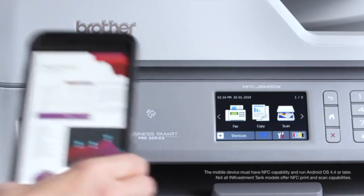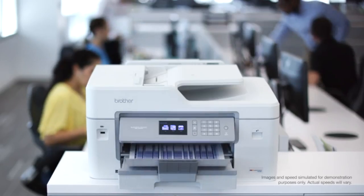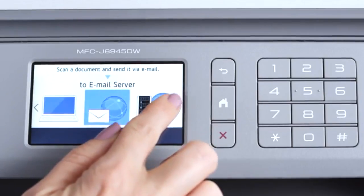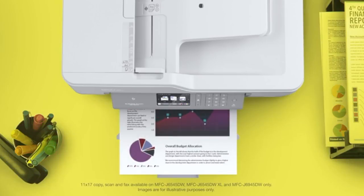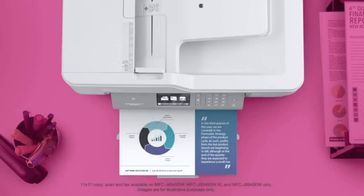Brother Ink Vestment Tank all-in-one printers are loaded with business features that keep up in today's fast-paced business climate, including ledger-sized paper handling for financial reports, schedules, budgets, and more.